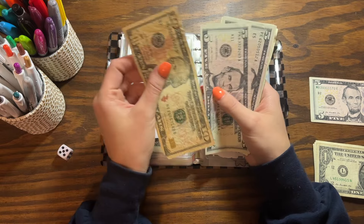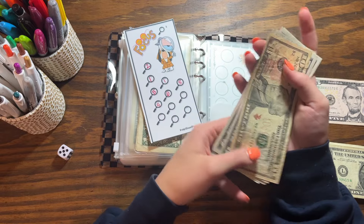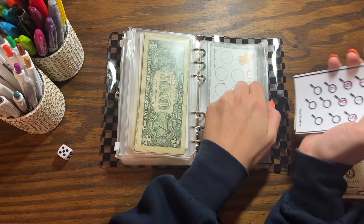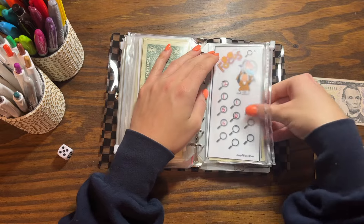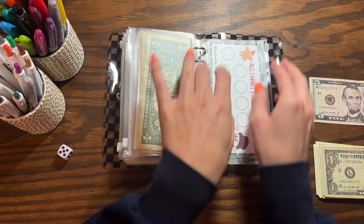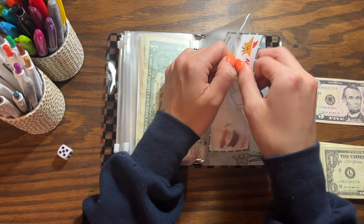Sorry, just had a sneezing attack! Counting this challenge: we have $10, $15, $20, $21, $22, $23, $24, and $25. That's really good — we have about five more rolls left, so I'm happy with that progress.